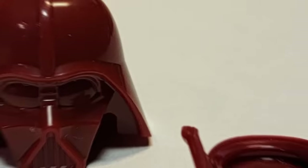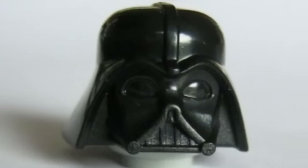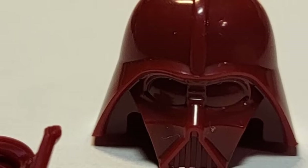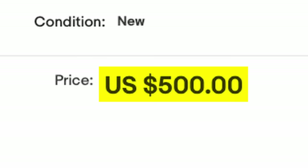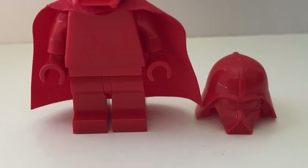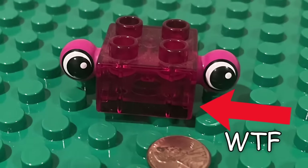This is a red Darth Vader helmet — a red variant of the regular black piece everyone knows. What's interesting about this piece is that it's not just a dumb LEGO piece; it's a $500 dumb LEGO piece. And it's not the only one out there, with multiple pricey red LEGO variants all priced stupidly high.